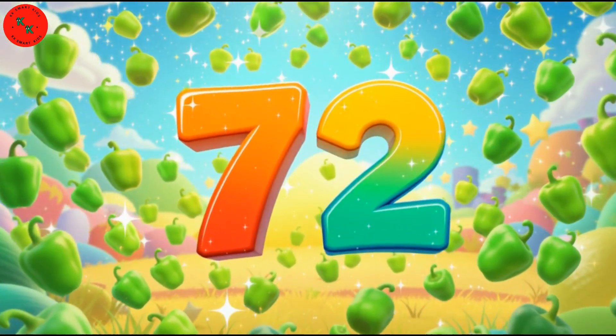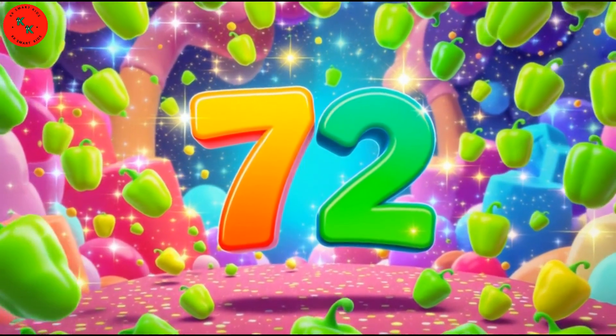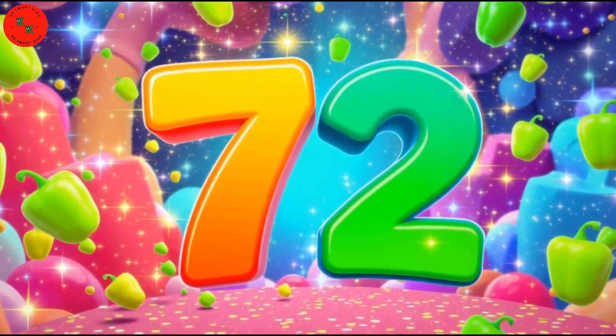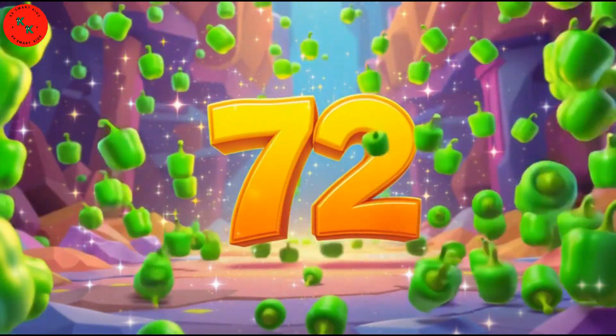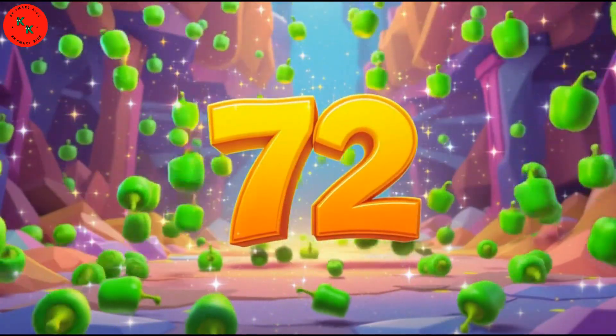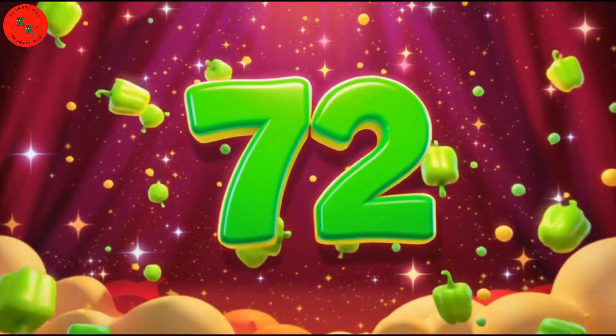Next comes 72 — 72 green bell peppers. Here are 72 green bell peppers. Bell peppers are green, smooth, and crunchy. Count with me: 1, 2, 3, to 72. Wonderful!